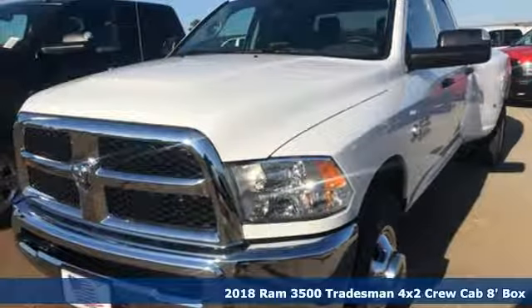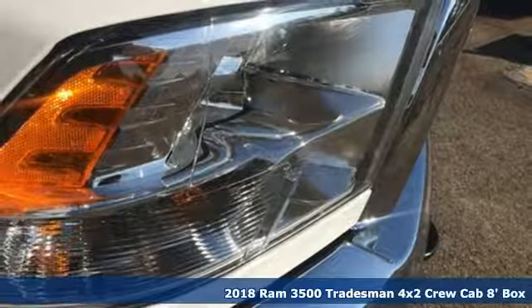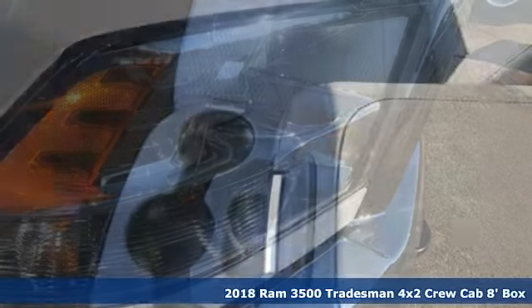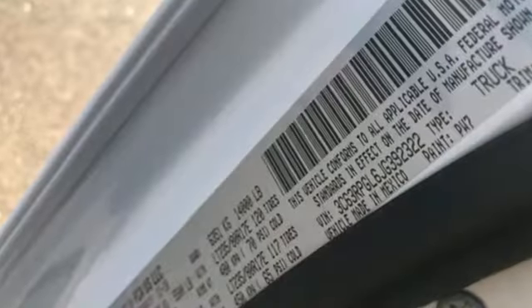It's a new 2018 Ram 3500. Ram gets the job done. A great vehicle is comprised of great features like these: automatic transmission, heavy duty shocks, Hemi engine,